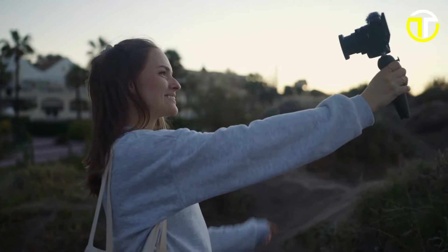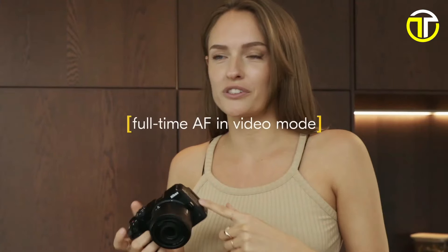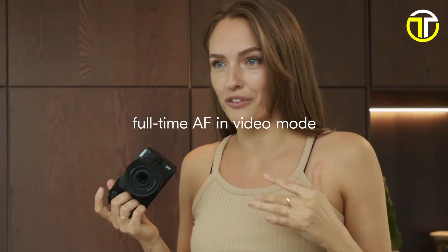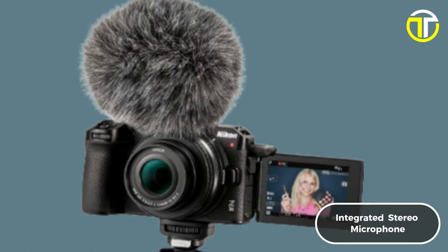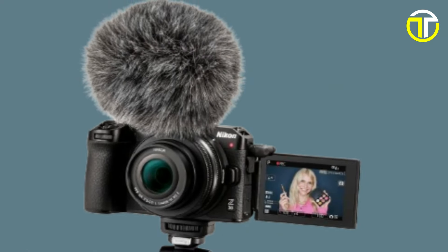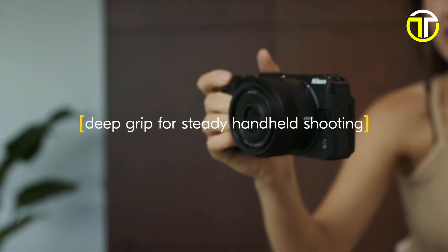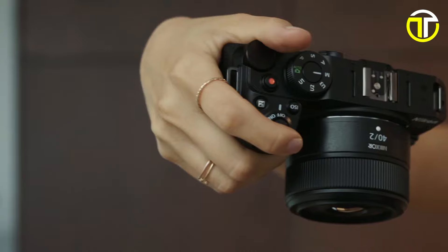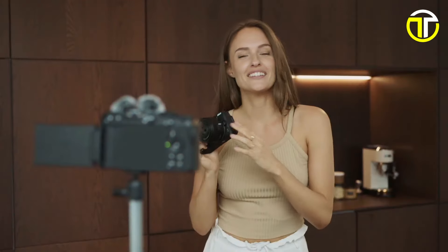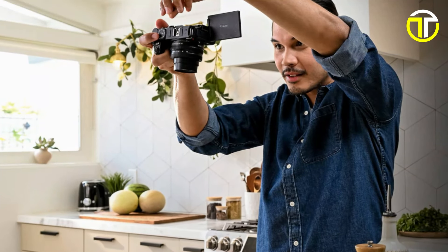Effortlessly live-stream your adventures with the Z30's seamless integration, offering streaming capabilities up to 60fps. With full-time autofocus in video mode, never miss a moment of action. Enjoy flawless audio quality courtesy of the integrated stereo microphone, outdoor wind buffer, and compatibility with external microphones. Plus, the deep grip ensures steady handheld shooting for professional-looking footage every time. Access your favorite menu items quickly with the iMenu, and explore a wide range of advanced automatic functions to unleash your creativity.